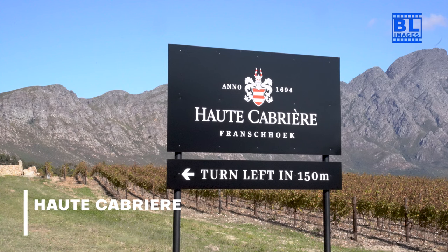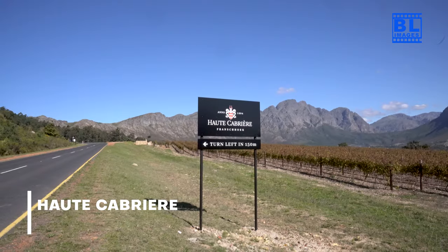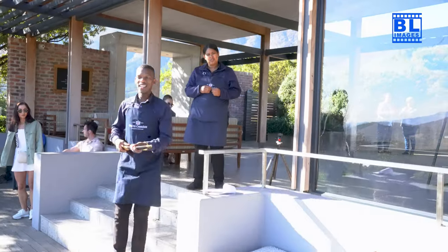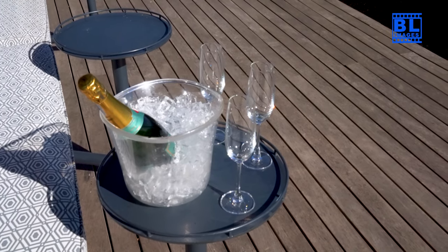Our wine adventure takes a delightful turn to Horde Cabrier. Nestled in the Franschhoek Valley, this estate is known for its underground cellar and the art of sabrage. Get ready for a sparkling experience like no other.